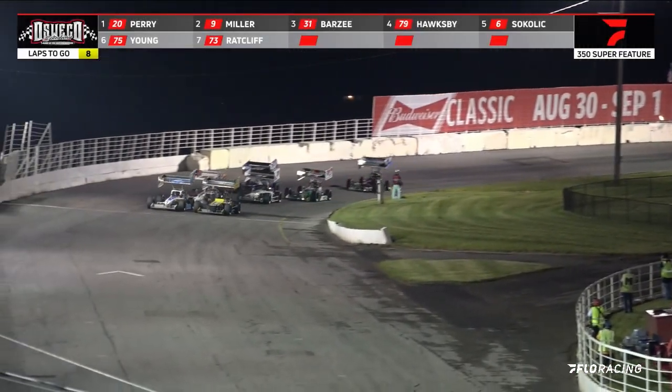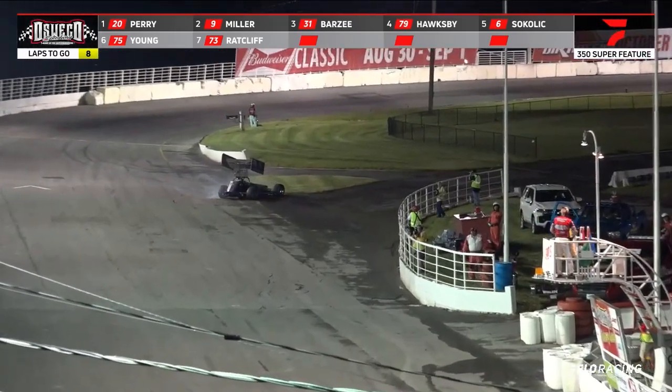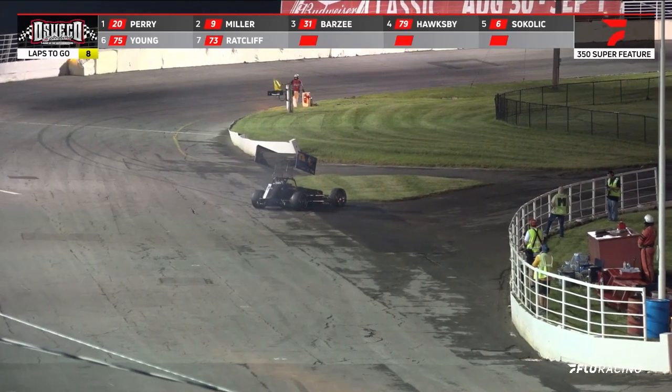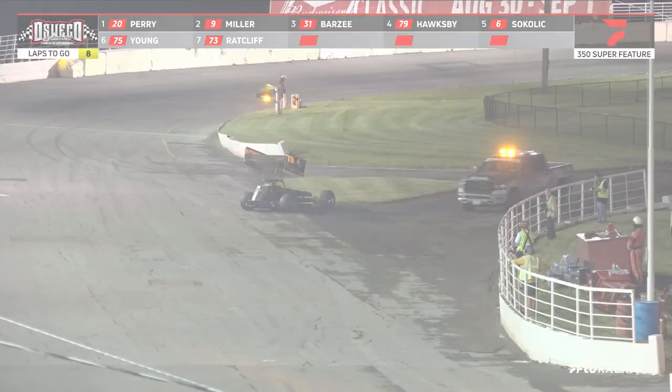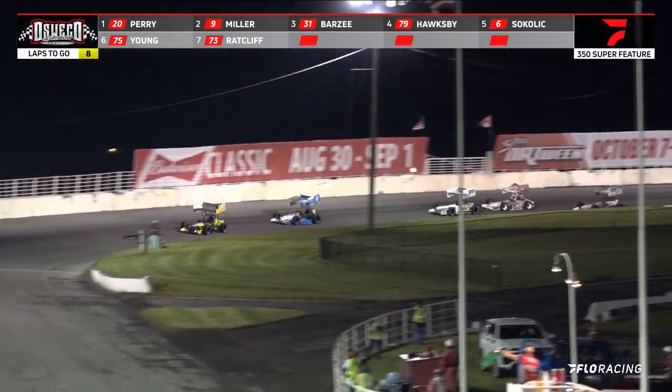Kyle Perry is the fast car up there in the number one spot. They're going to be coming out of the corner and the green is out right now, bringing them down here in the front straightaway. And a caution coming out — got a spin for Noah. They run into turn three. The green is out, we're back up to green flag racing.